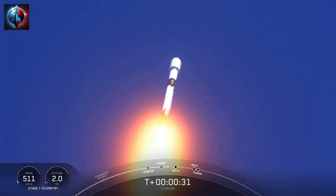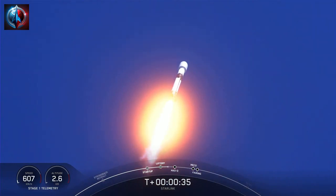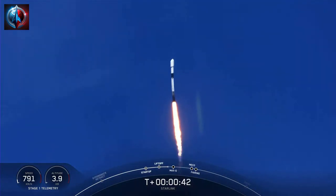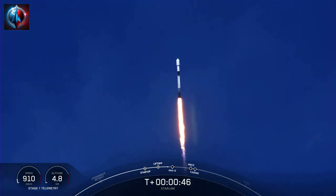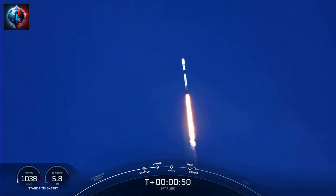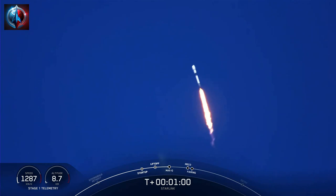At T plus 30 seconds, Falcon 9 has successfully lifted off from Vandenberg Space Launch Complex 4 East at 10:38 a.m. Pacific time. Power and telemetry nominal. Falcon is supersonic — Falcon 9 is now traveling faster than the speed of sound.